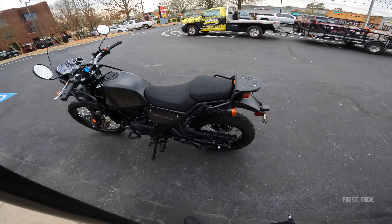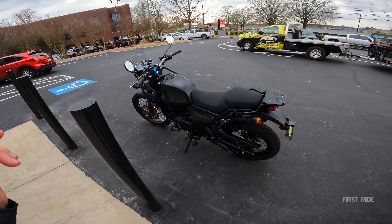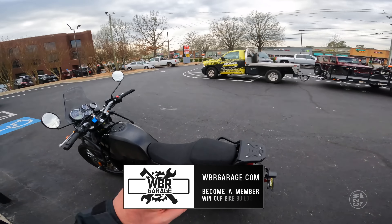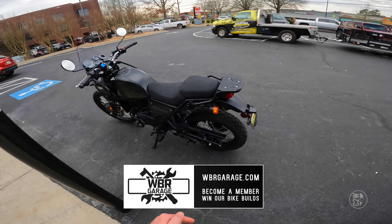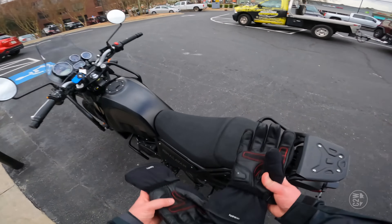And that's what it looks like and that's what it sounds like. This video is not sponsored, but it is supported by our website WBRGarage.com, where we build dream bikes and then give them away. If you guys want an entry to win our current season's motorcycle, you can click the link in the description and get yourself some points to win it.